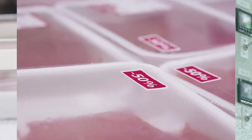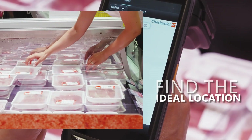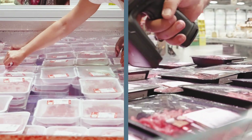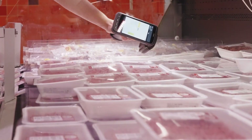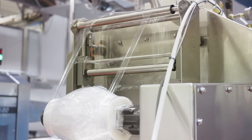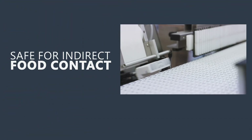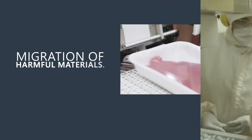To make RFID work in this context, tag placement is crucial. Collaborating with manufacturers to find the ideal location is essential for successful RFID implementation in grocery stores. But it's not just about placement — ensuring that tags are safe for indirect food contact is vital to prevent the migration of harmful materials.